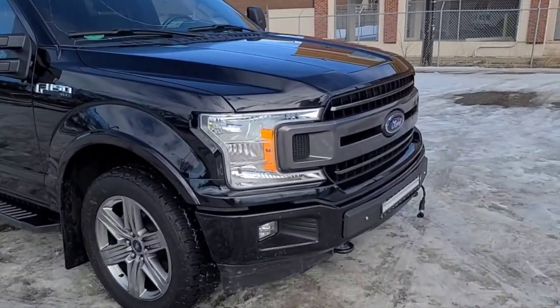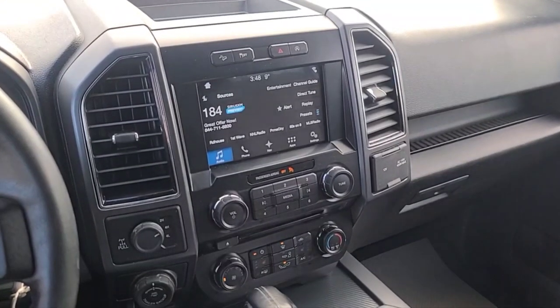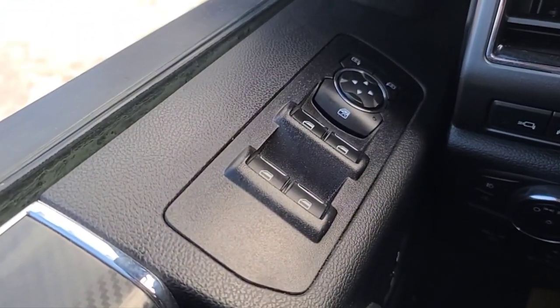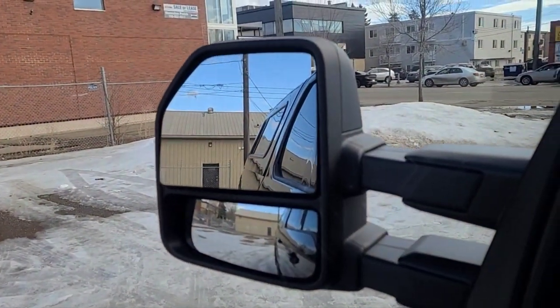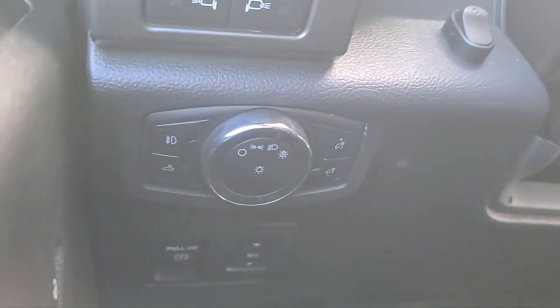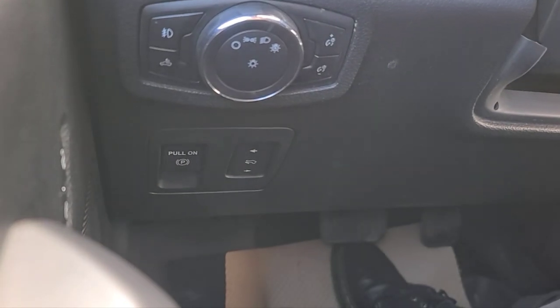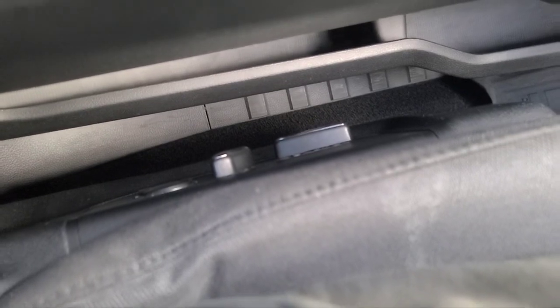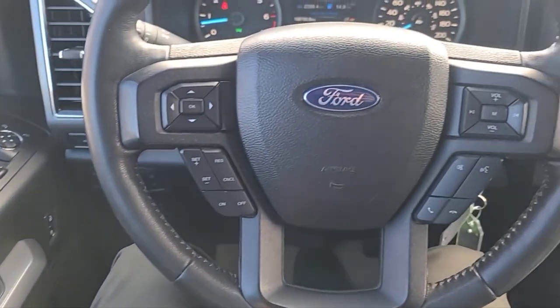All right, let's take a look inside. Inside the F-150, I'll run through some of the features. To our left we have our power windows and our heated power adjustable mirrors. Over here we have our lights, and below we have our power adjustable pedals. We also have a power adjustable driver and passenger seat.